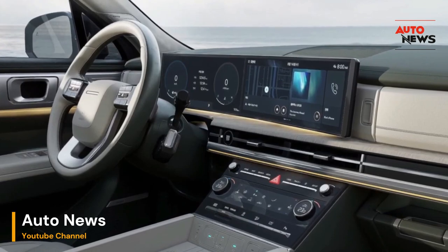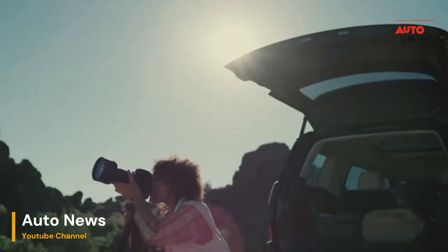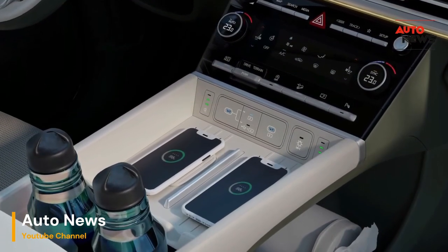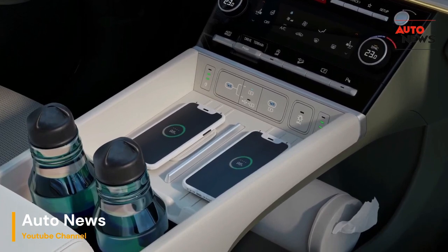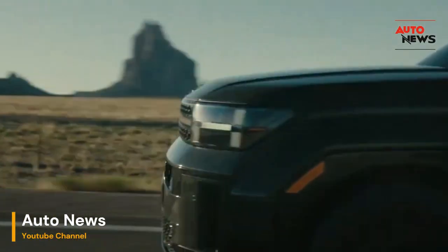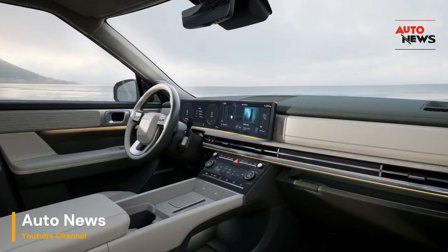Step inside the meticulously crafted interior and you'll find a haven of comfort and technological innovation. The cabin exudes luxury, enveloping occupants in premium materials and thoughtful design elements. Ergonomically sculpted seats provide unparalleled support, ensuring a fatigue-free journey even on the longest drives.